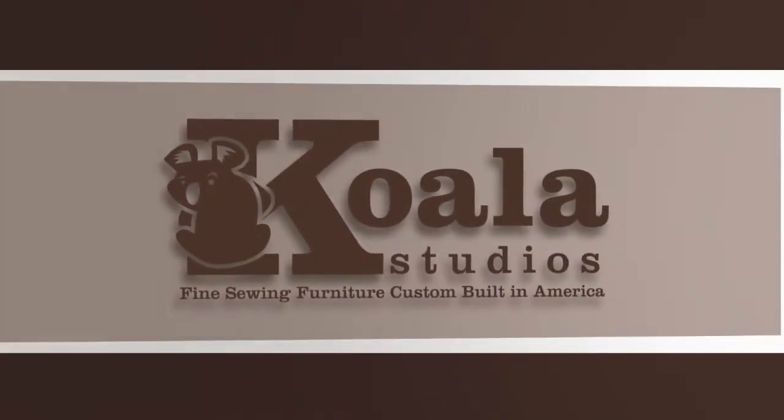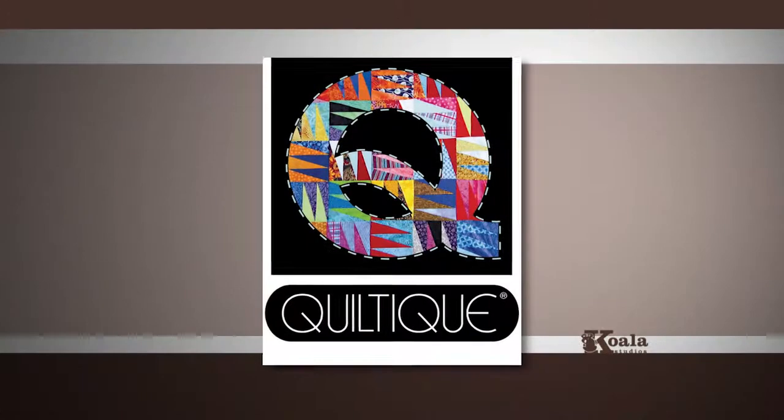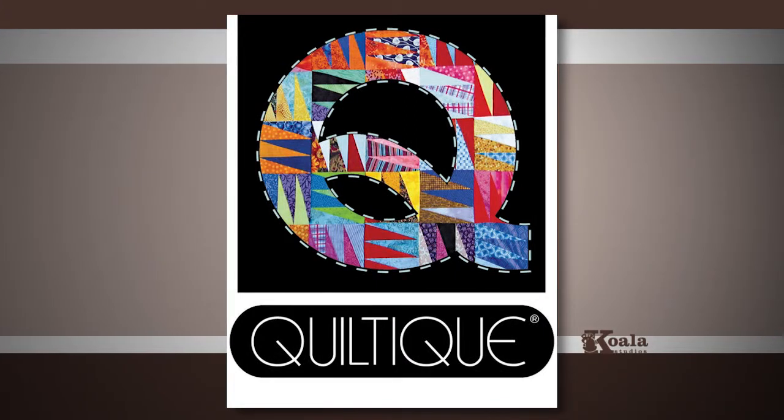Storage — it's another Koala advantage. Koala Studios are available at Quiltique at the corner of Stephanie Street and American Pacific Drive in Henderson, Nevada.